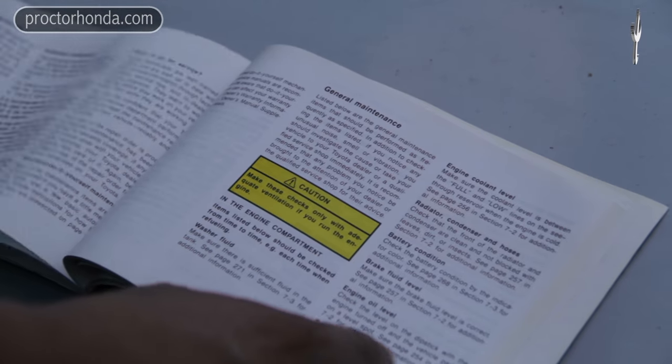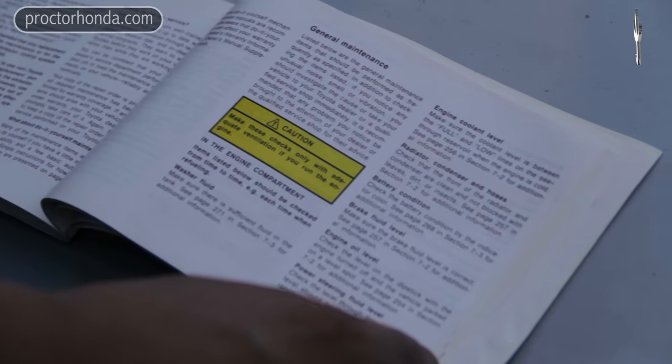As a general statement, all manufacturers have a different replacement interval for your timing belt. Generally, they're between 60 and 110,000 miles. Some of them are higher, but typically you won't see anything lower than the 60,000 mile mark.